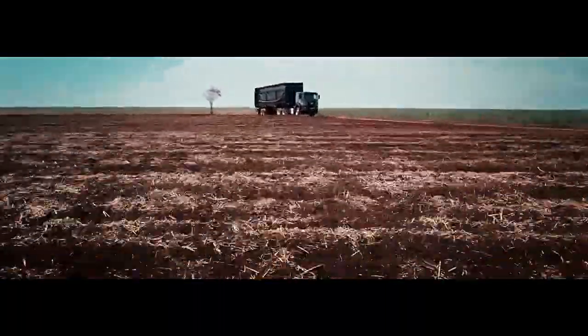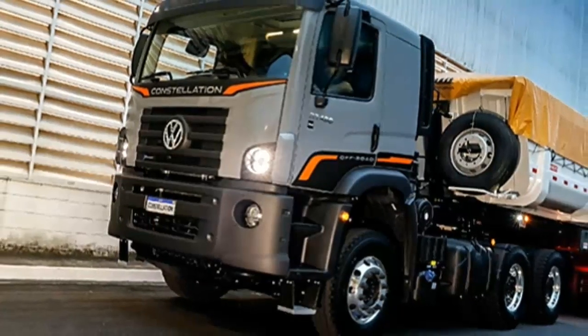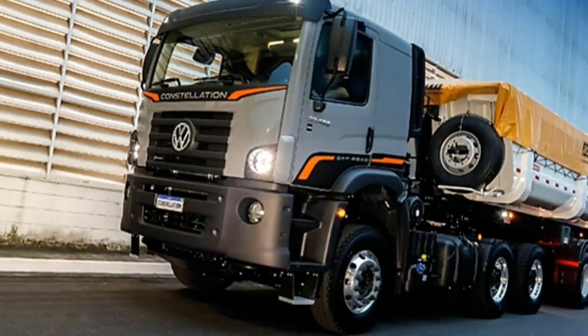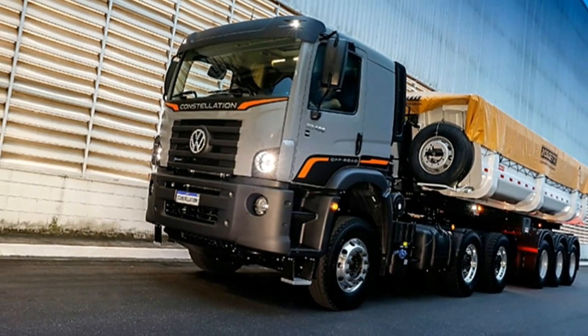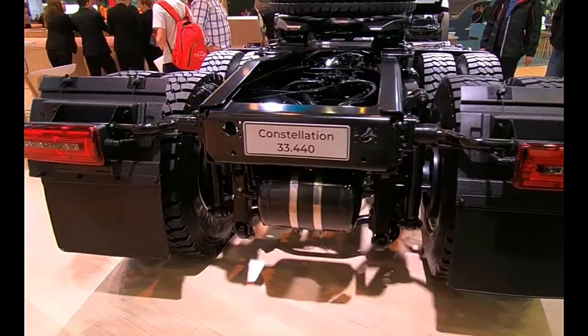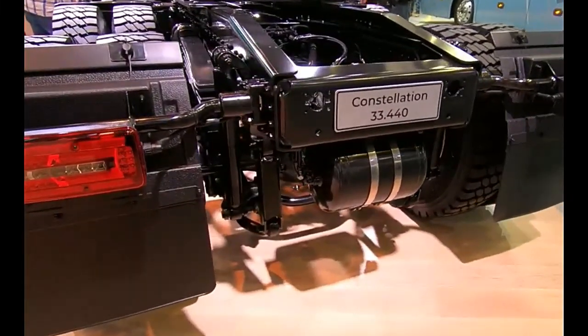The 33.460 Constellation is powered by a potent engine designed to deliver high torque and power. It typically features a turbocharged diesel engine with a displacement of around 12 to 13 liters, generating approximately 460 horsepower, providing ample power for hauling heavy loads.